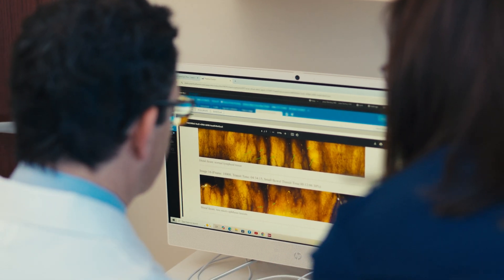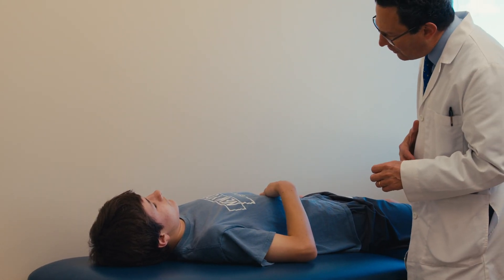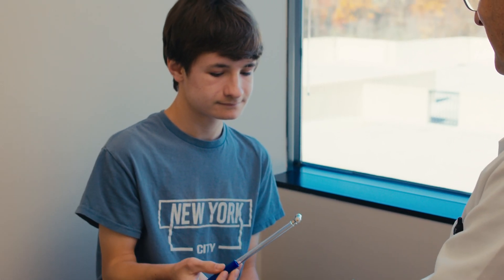Kids over 12 or so are able to swallow the camera with a glass of water, which is easy. When patients are younger, we place it with anesthesia in the stomach during endoscopy. Then the family will recover the camera within three hours to a day, and in two days it's back in California. In less than a week I'm able to look at the study, so within a week or less we have an answer.